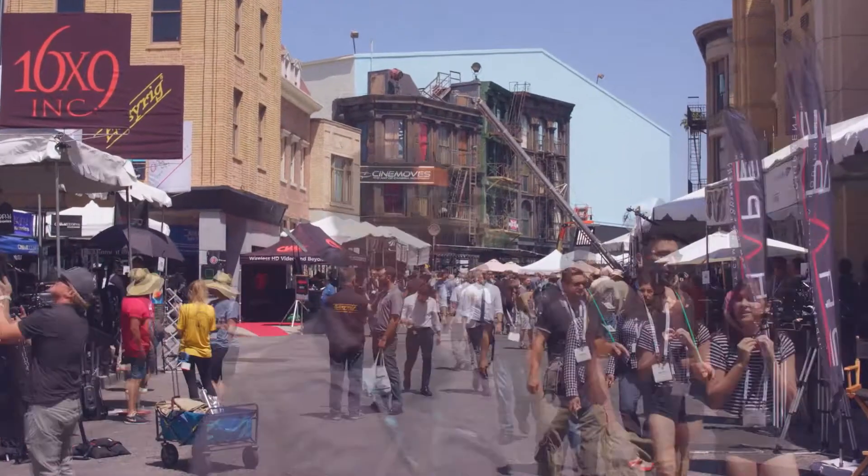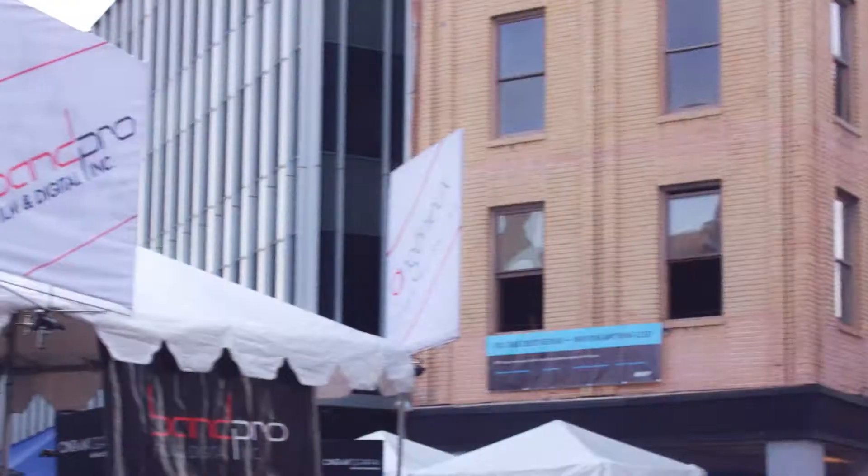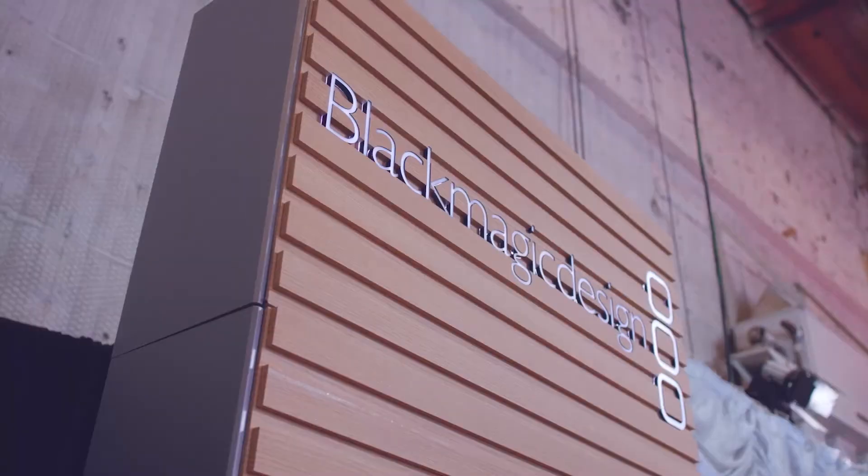Your source for news from Cinegear 2018, Indie Shooter, brought to you by Akiteo, Bandpro, Blackmagic Design, Carl Zeiss, and Panasonic.